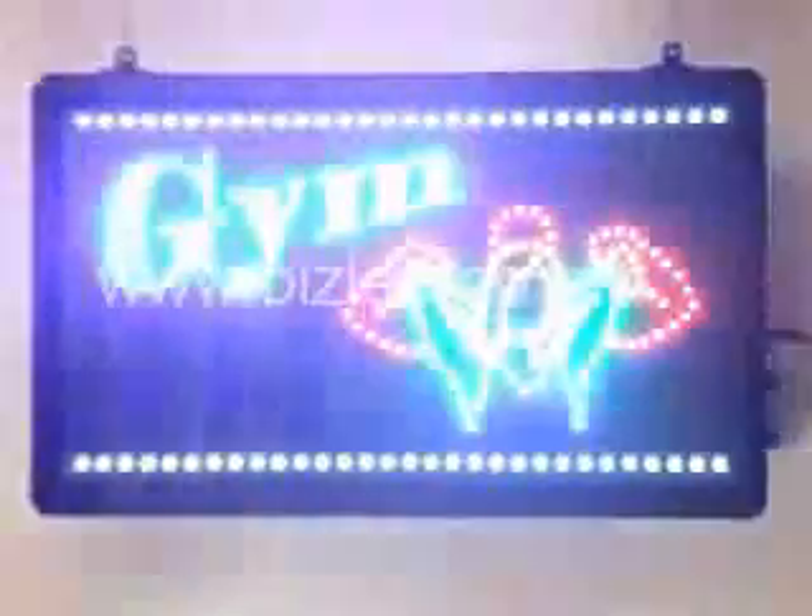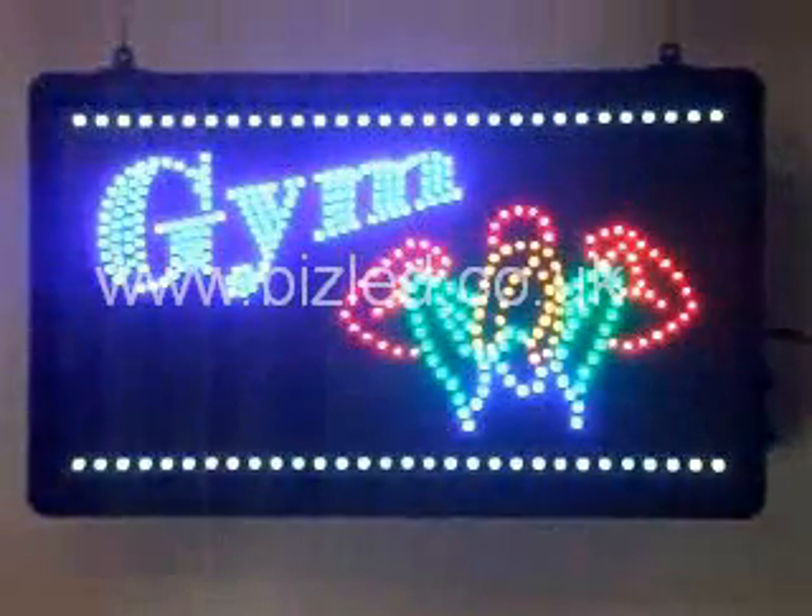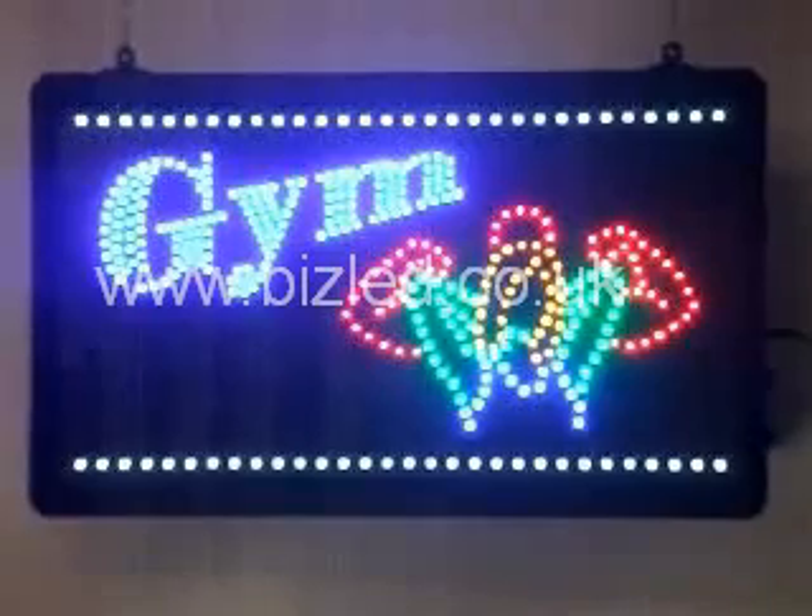A full program has approximately three to four animated sequences which could last up to one minute each. This allows variability to our signs to increase awareness of your potential clients.